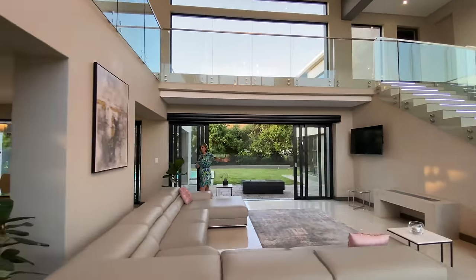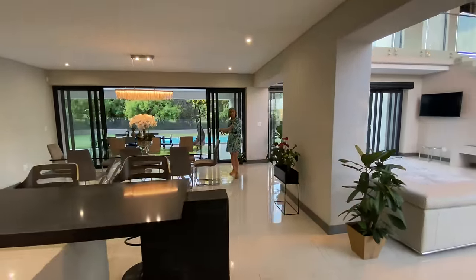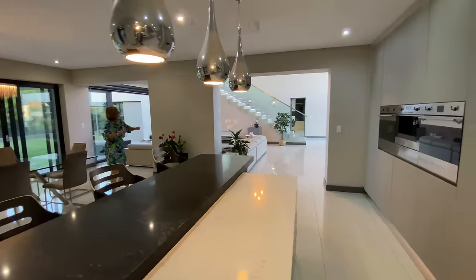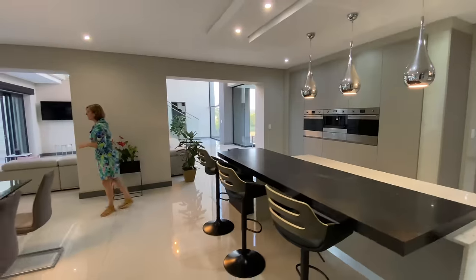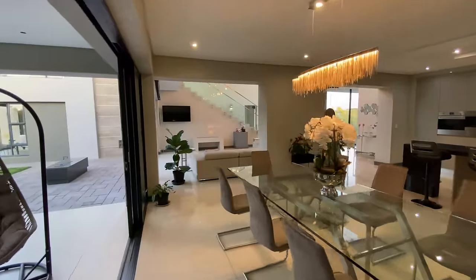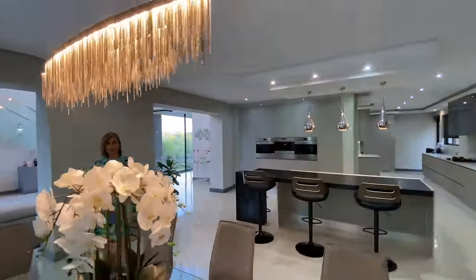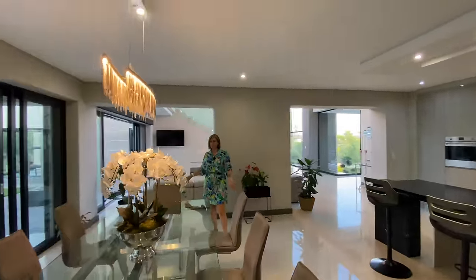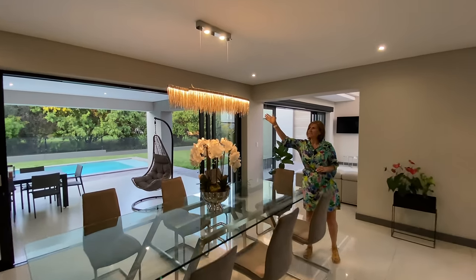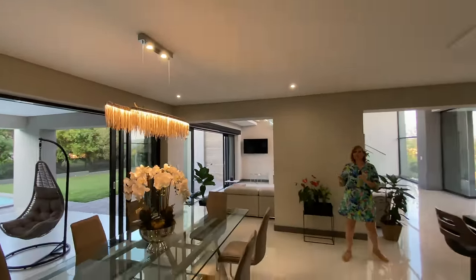They've done a very nice flow from the formal lounge into a formal dining room space, as well as what I call a formal kitchen — the showy side of your kitchen. If you have a lot of guests, cocktail parties, big families, everyone can just walk around from the lounge into the dining room without worrying about numbers. The big dining room table is currently set for eight but easily seats 10 to 12. There's a stunning sparkly chandelier above with a metal and Swarovski crystal feel.